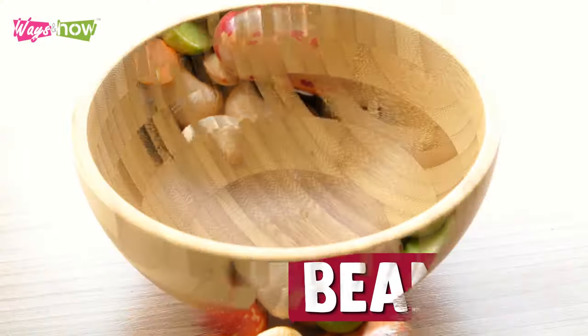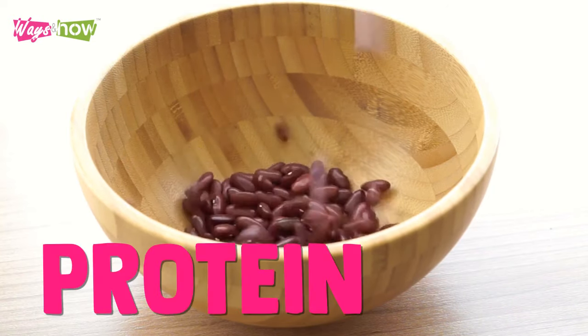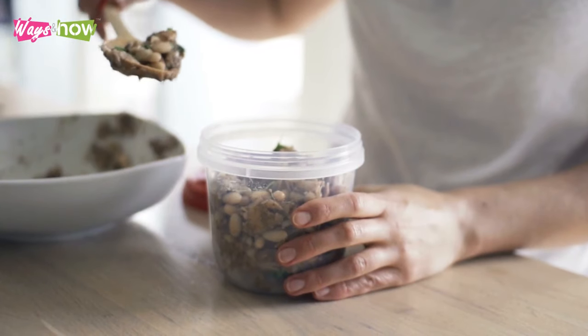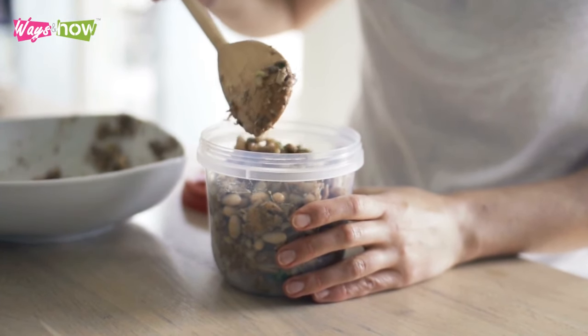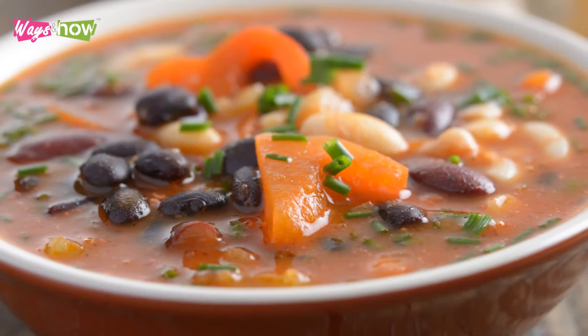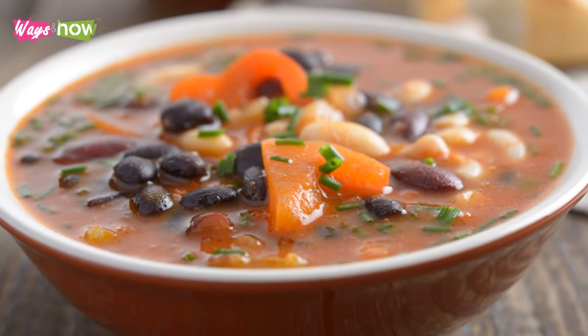2. Beans. Among vegans, beans are one of the most common sources of protein. But you don't have to be vegan to enjoy this low-fat, high-fiber, and high-protein food choice. They're cheap, easy to find, simple to prepare, and incredibly versatile.